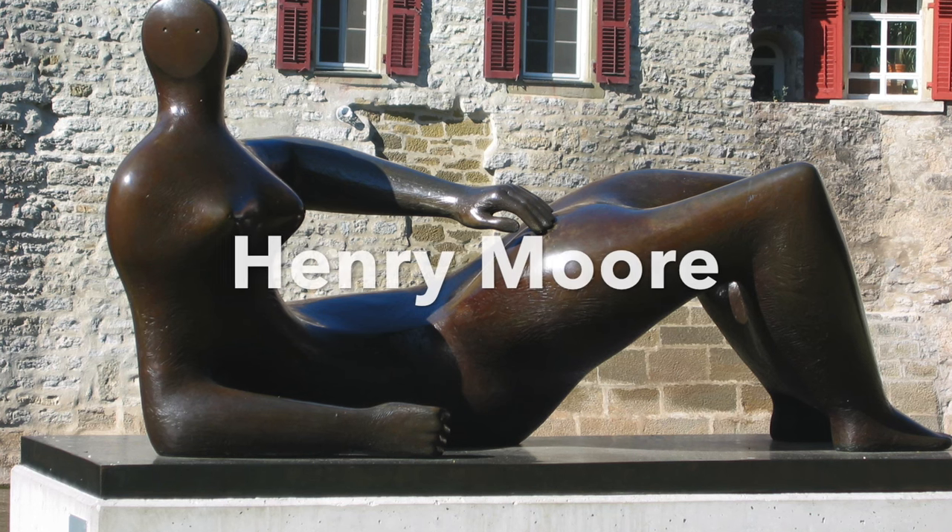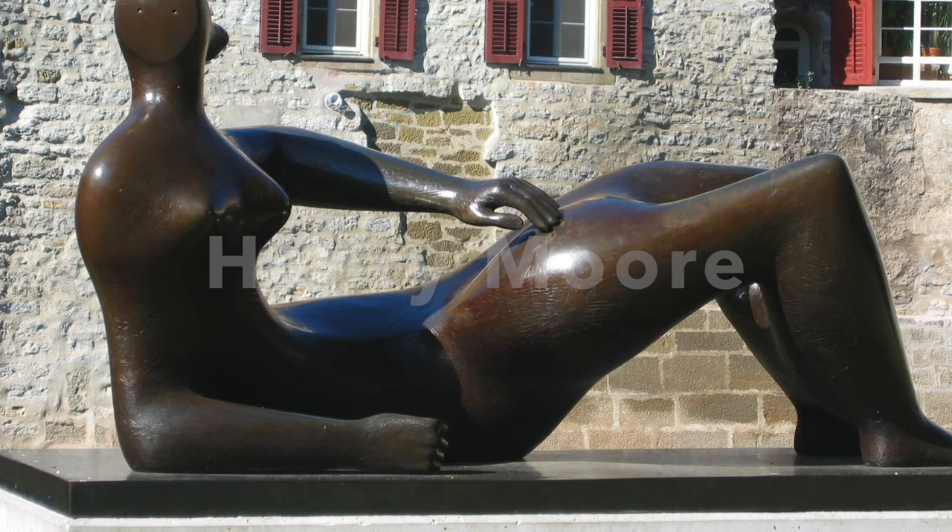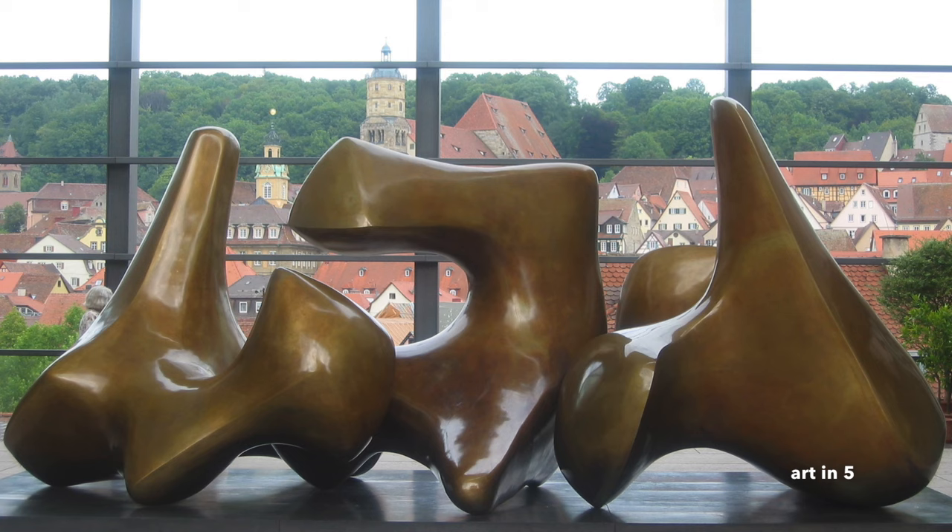Henry Moore, born July 30, 1898 in Castleford, Yorkshire, England, was a renowned British sculptor whose innovative and monumental works transformed the field of modern sculpture. Moore's artistic vision and distinctive style combined organic forms with abstract elements, creating sculptures that embraced the natural world while pushing the boundaries of traditional sculpture.